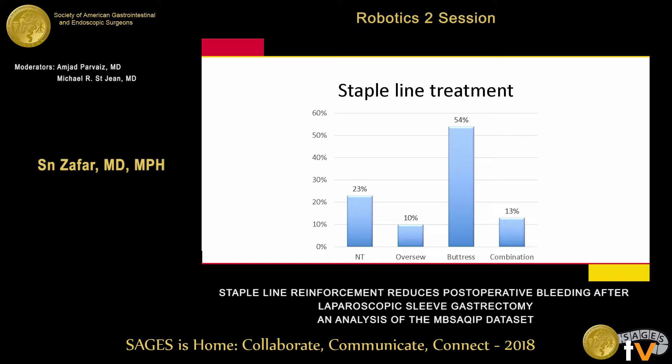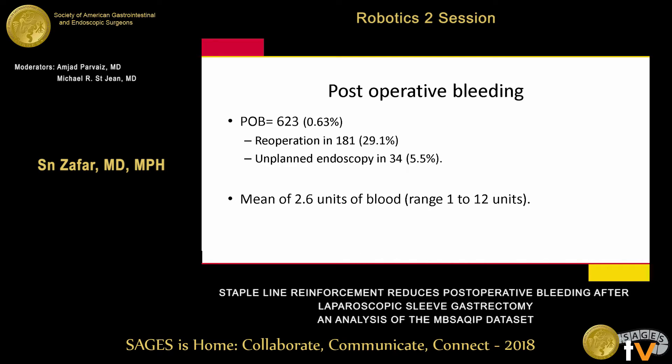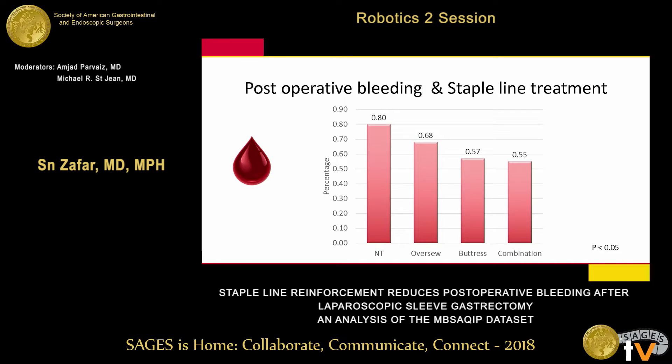Regarding staple line treatment, about 33% had no treatment done. The most common was buttressing, across surgeons at 742 centers across the country. Ten percent over-sewed the staple line, and 13% did both. For postoperative bleeding, 623 patients had a bleeding event. About 30% of those needed a re-operation, and about 5% underwent endoscopy. Mean transfusion was 2.6 units of blood. In crude analysis, bleeding was 0.8% in the untreated group and 0.55% in the combination group.